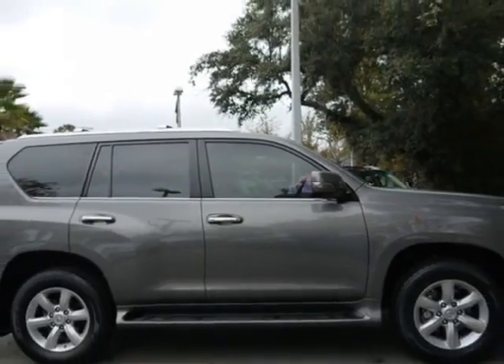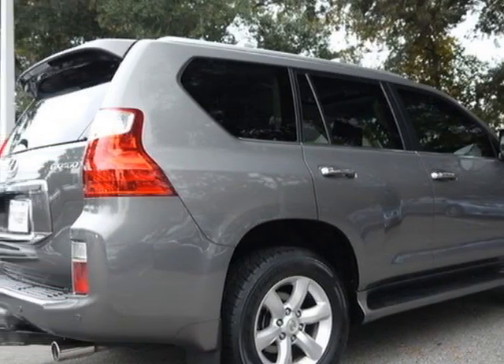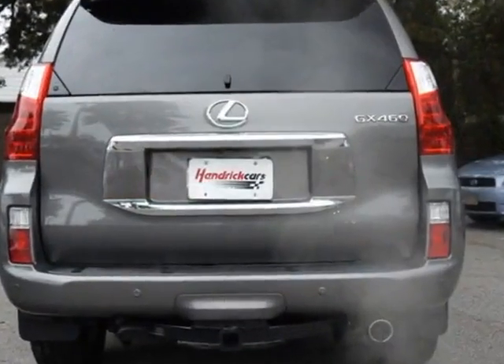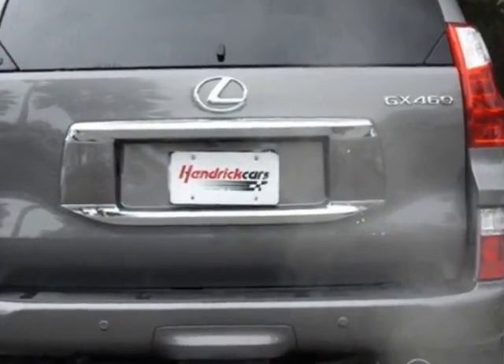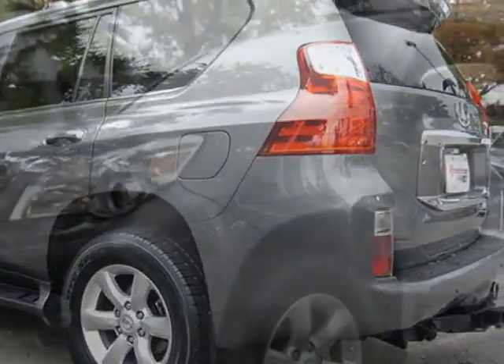This vehicle gets an estimated 15 miles per gallon in the city and an estimated 20 on the highway. This GX460 boasts a 4.6 liter engine and has a 6-speed automatic transmission.